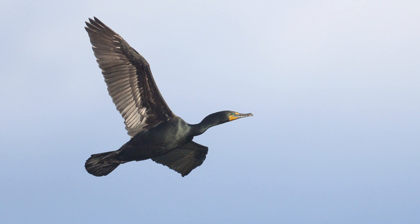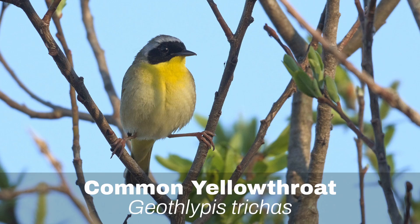Number 9: Double-crested Cormorant. The Double-crested Cormorant is a swimming bird that hunts for fish in lakes and rivers. It's the only cormorant that can be seen regularly in Ontario, so it's not hard to identify. Watch for it sitting on rocks, drying its feathers.